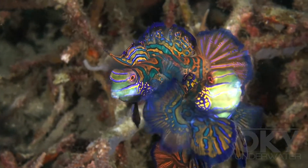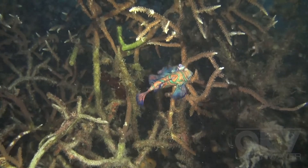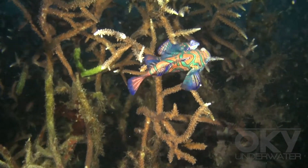When mating, the male and female attach at their pelvic fins and swim upwards before spawning.